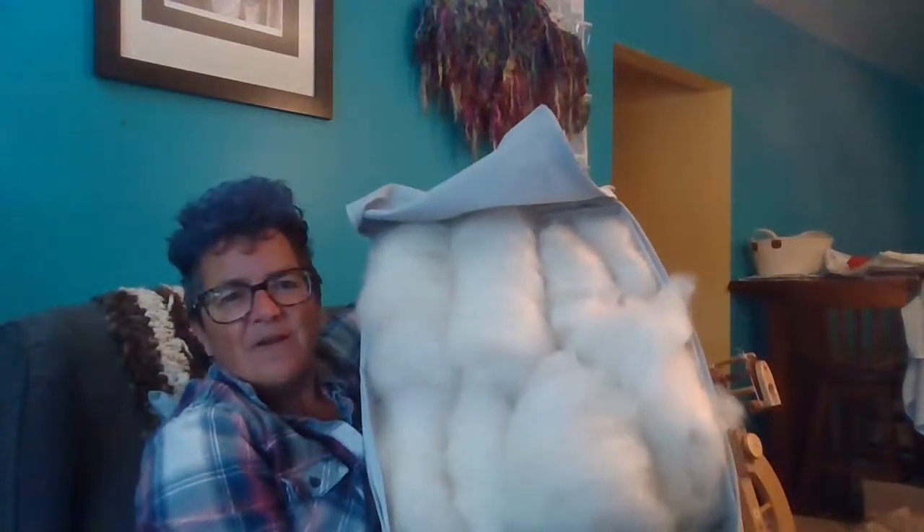I have this big bin here — this is how much I've carded up already. I haven't waited to see how far I'm going but you know, it's always a lot of work for six pounds. I will just keep going.